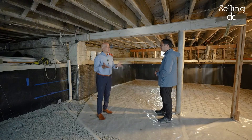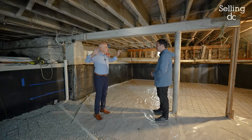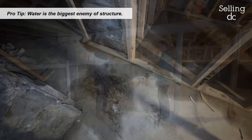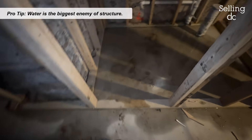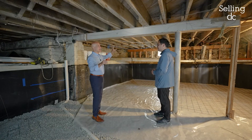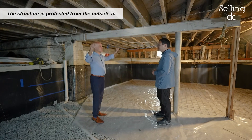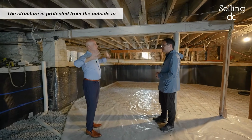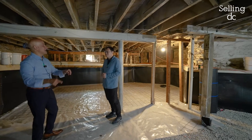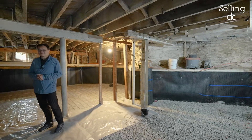When it comes to structure, one of the biggest enemies is water. So we're protecting the structure by addressing it from multiple angles — we've got new roof work going, new gutters, and we're going to do some landscaping and grading to push water away. But still, any water that does hit is now going to hit this perimeter drain and get pushed out of the house.